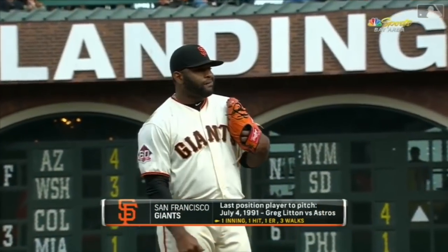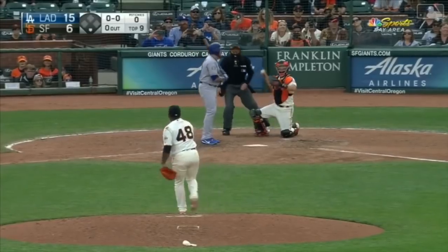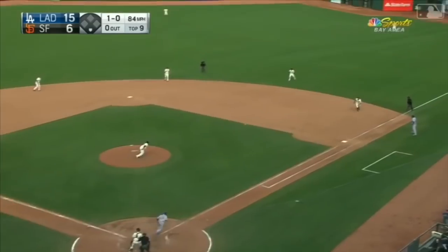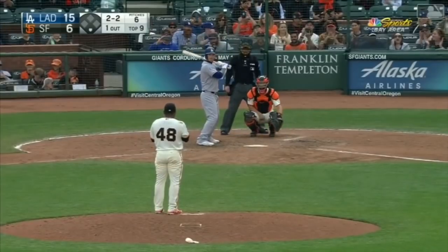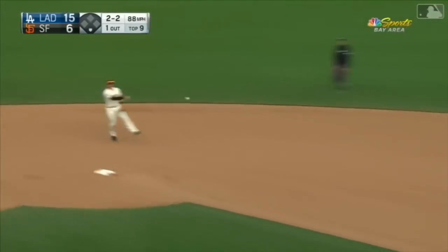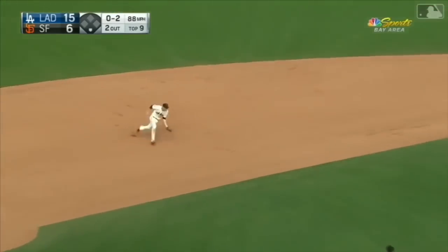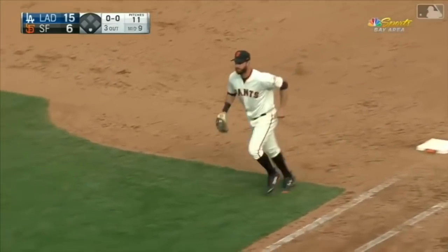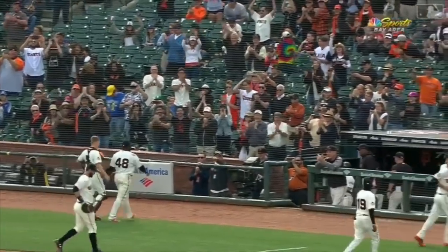The last position player to pitch for the Giants was July 4th of 1991 — Greg Litton did it against the Astros. This is rolled out to Hanson, hit on the ground, two down. Tomlinson, and three ground balls — Sandoval gets the Dodgers one, two, three for the first time in this game.